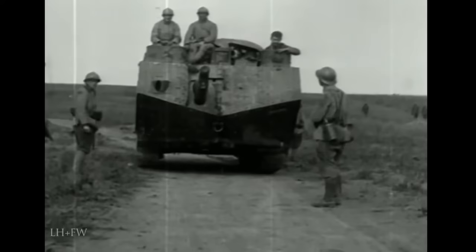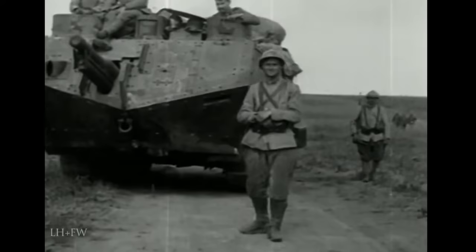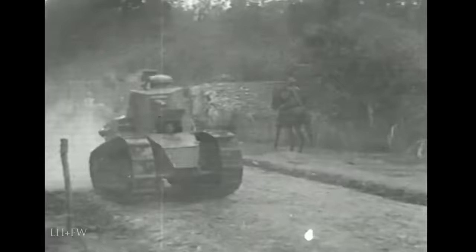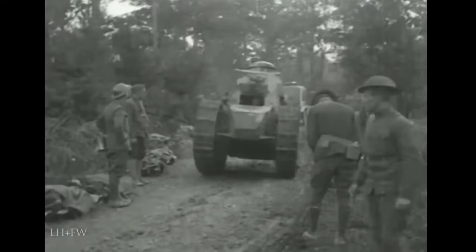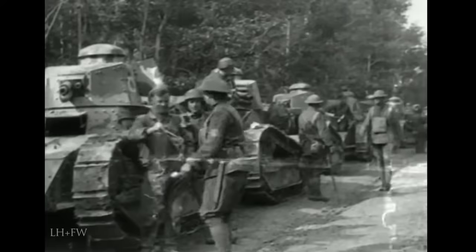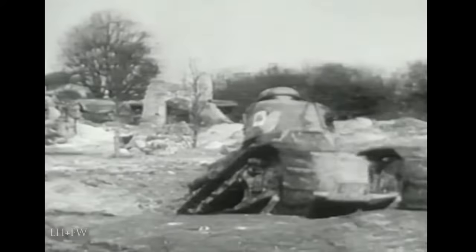The French were quick to respond to the tank concept, and by 1917 the Saint Charmant was in service, armed with a bow-mounted 75-millimeter cannon and four machine guns. It was based on the chassis of the South African Holt tractor, the world's first successful caterpillar-tracked design. Next came the little Renault FT-17, which was the first true tank in the modern sense, being tracked, armoured and having a fully revolving turret. Over three thousand were built and amazingly more than half were still in service at the beginning of the Second World War. The seven-ton FT-17 carried a crew of two at five miles an hour and was armed with either a 37-millimeter cannon or an 8-millimeter machine gun.